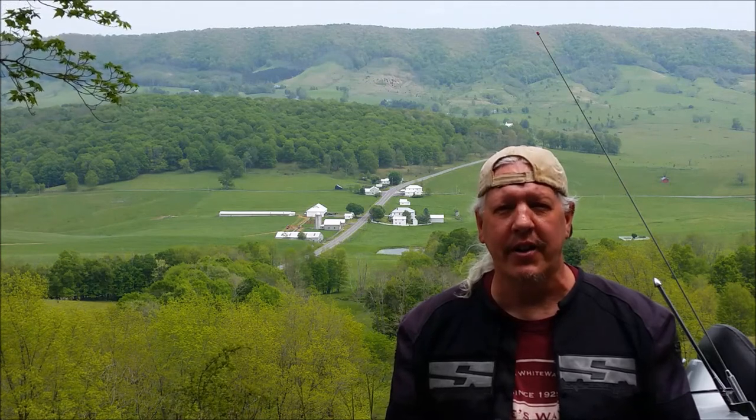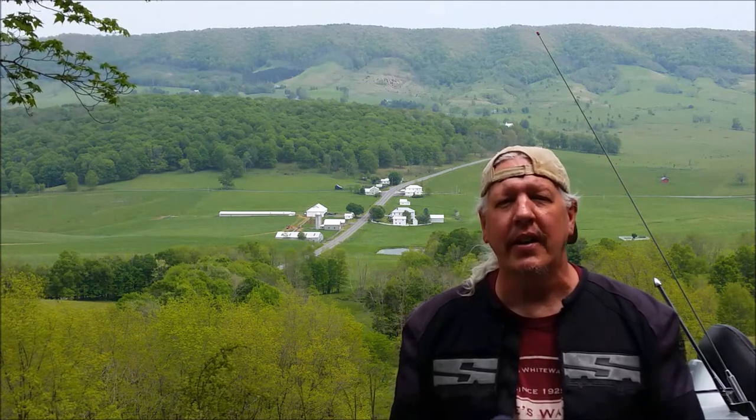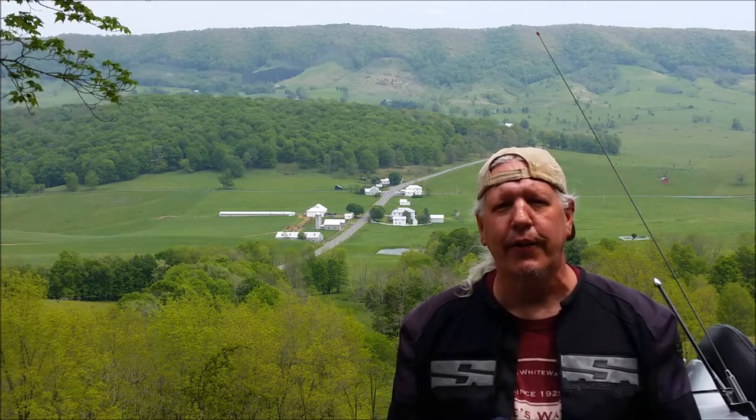Hello once again, Mark Ritchie with Virginia Rider Magazine, and today we're in beautiful Highland County, Virginia. Behind me is Hightown, Virginia, which is at the intersection of routes 640 and 250.